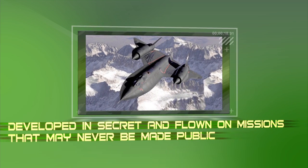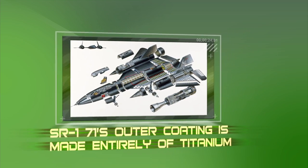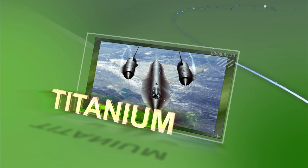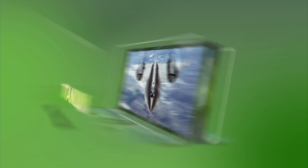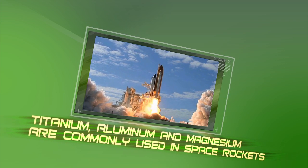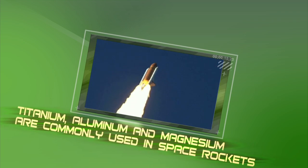Developed in secret and flown on missions that may never be made public, the SR-71's outer coating is made entirely of titanium. Titanium is more corrosion-resistant and has the highest strength-to-weight ratio of any known element. It's also very lightweight and durable, which is why titanium, along with aluminum and magnesium, are commonly used in space rockets, too.